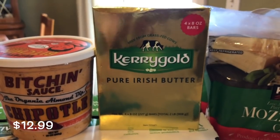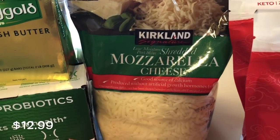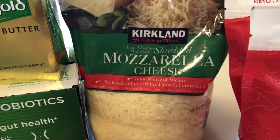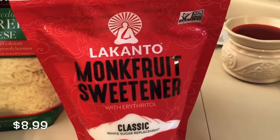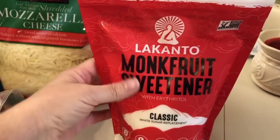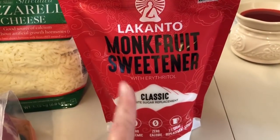I picked up some Kerrygold butter — in my opinion that is the best deal at Costco. I also picked up Kirkland's mozzarella cheese because we're going to be preparing fathead dough and freezing it for meal prep, so whoever wants fathead dough pizza can just grab one out and make their own personalized pizza. Super easy. Then I picked up the Lakanto monk fruit sweetener — another amazing deal. I grabbed two because the last time I went they didn't have it and I don't want to risk that again. The monk fruit tastes the best to me and it's an amazing deal at Costco.